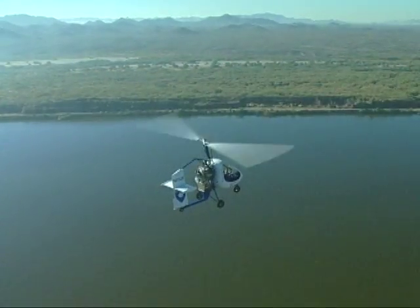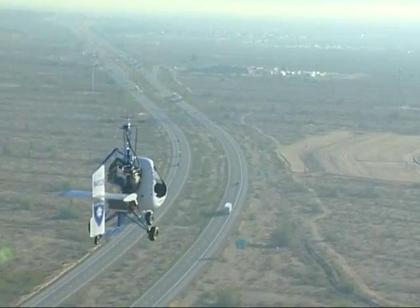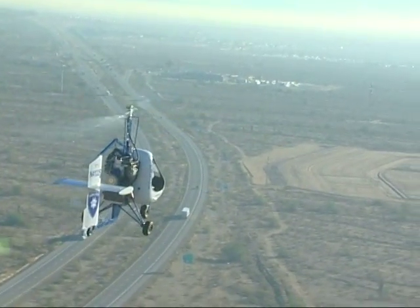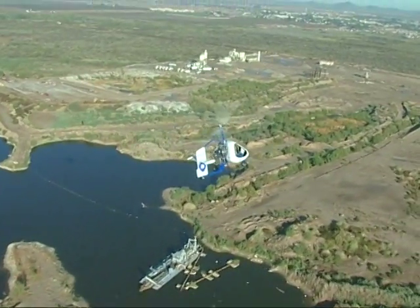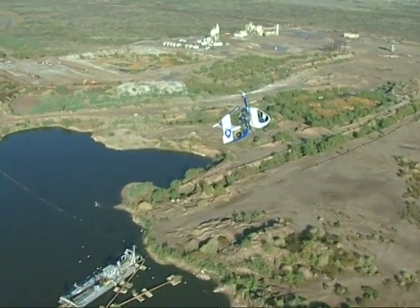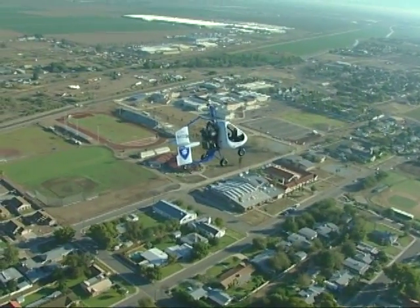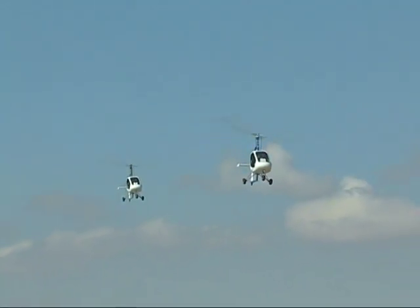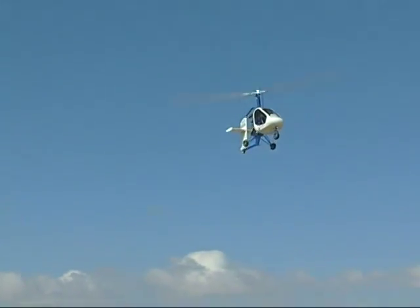The Sparrowhawk kit can be built to the specifications of the FAA's new sport pilot requirements, which makes getting a license easier than ever before. Whether you're new to flying or an inactive pilot, with the Sparrowhawk, recreational flight is more accessible than ever before. Build it yourself or take advantage of our Builder Assist program. The Sparrowhawk kit comes with everything you need to fly except the gas.